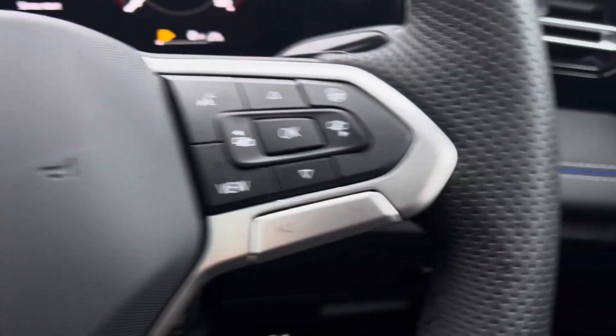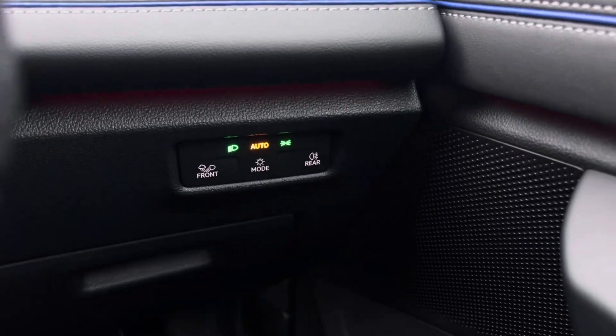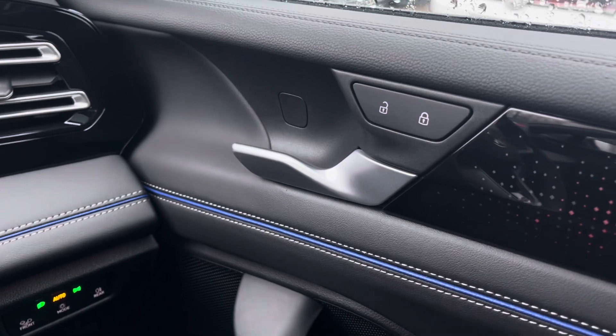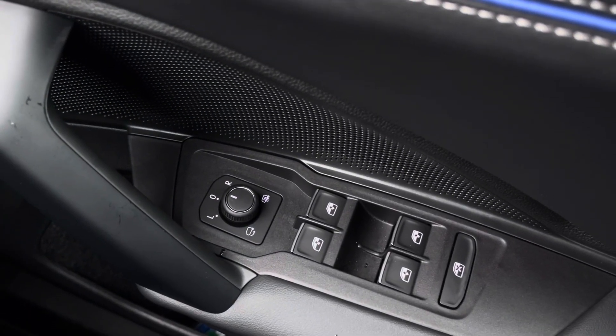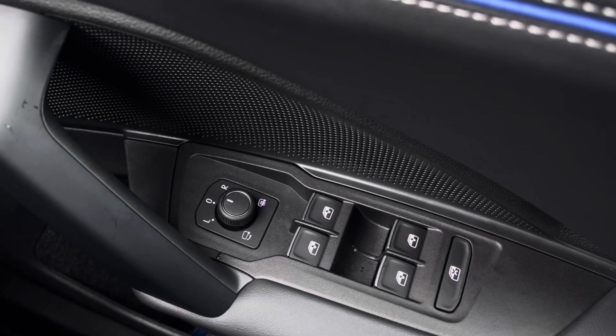Making our way inside the vehicle, you'll notice the multifunction steering wheel has a nice leather grip. We have automatic headlights ensuring visibility at all times, alongside window controls on the driver's door, all easily accessible on the right-hand side.